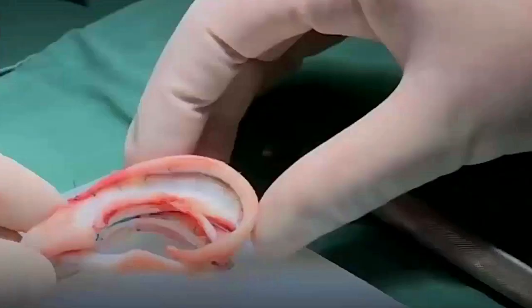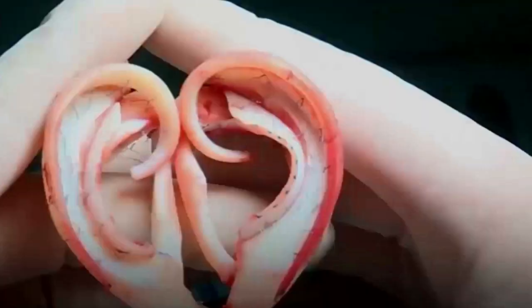According to Dr. Goh, the most difficult part of the procedure was the second step, which had been applied on Mr. Xi and was deemed a success.